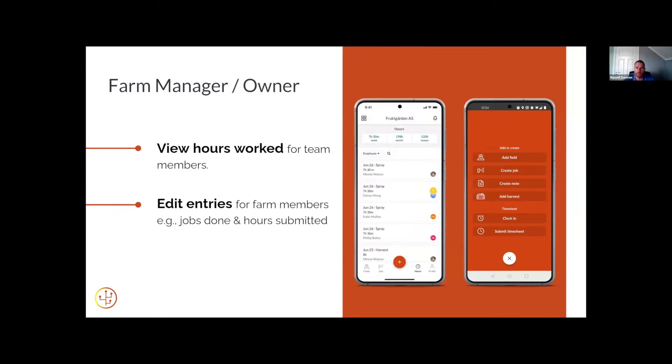As a manager or owner you get an overview of all the hours and timesheets that have been submitted. You can edit if someone forgot to log out or if you need to make a change — that's all easily done by phone — and you can submit your own timesheet if you want to allocate where you've been spending your time.